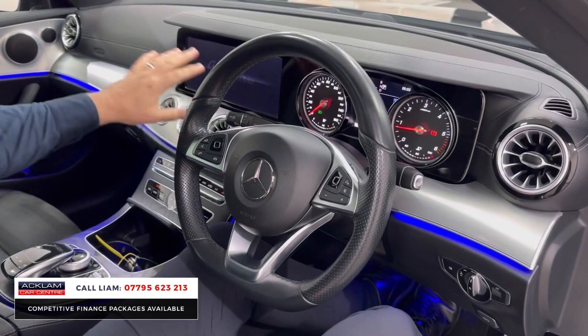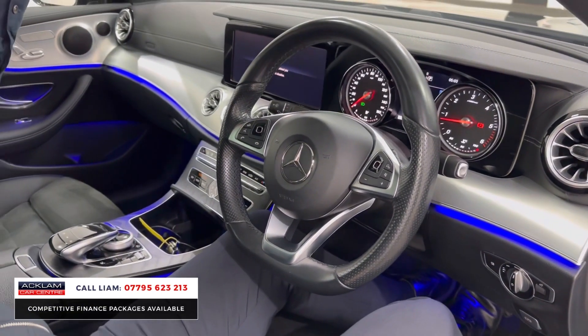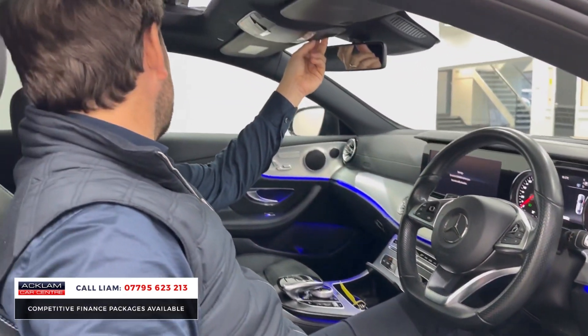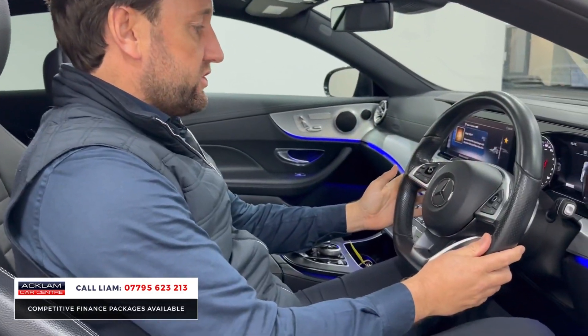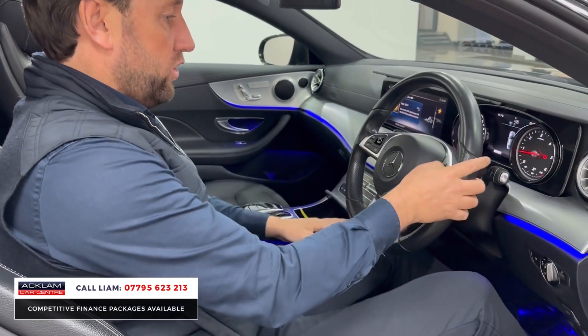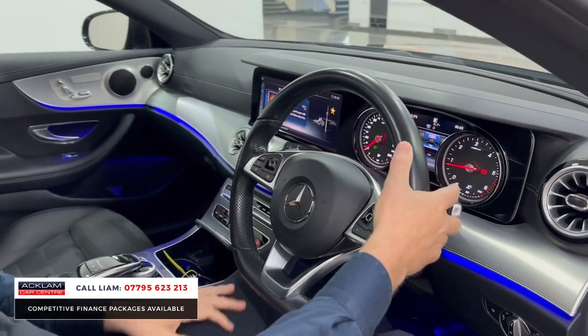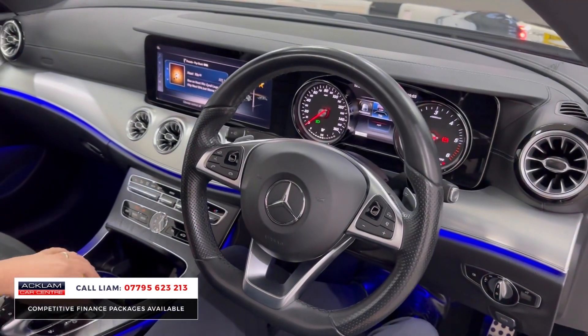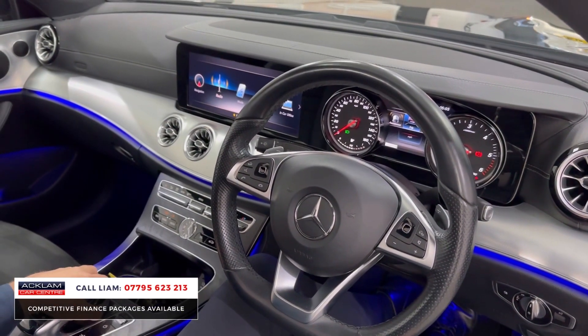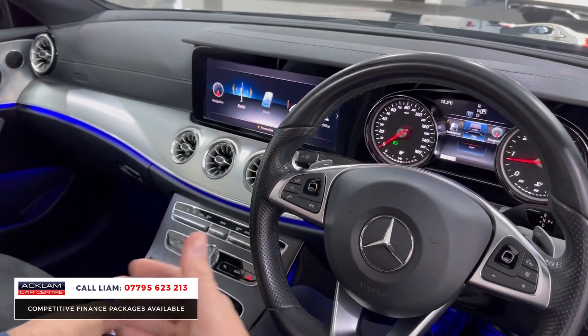The car's in lovely condition. You can see the ambient lighting, command online. I'll just show you this beautiful tilt and slide sunroof which makes such a big difference — a big sunroof. You've then got multifunctional steering wheel, cruise control, and reversing camera.